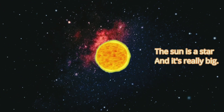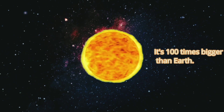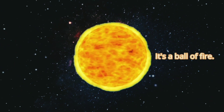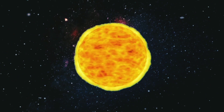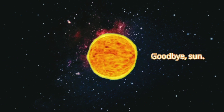The sun is a star and it's really big. It's 100 times bigger than the Earth. It's a ball of fire — that's why it shines so bright and gives us heat. Don't get too close to it or you'll get burnt. Goodbye sun!